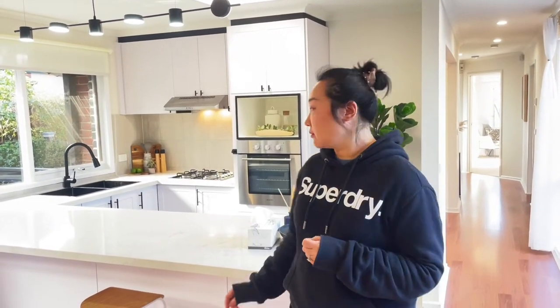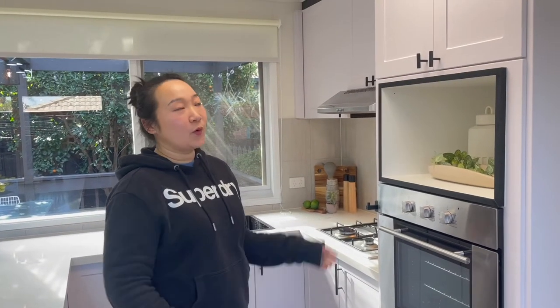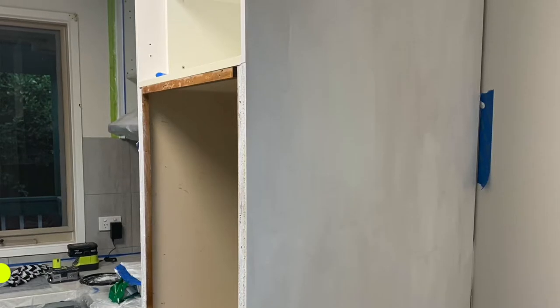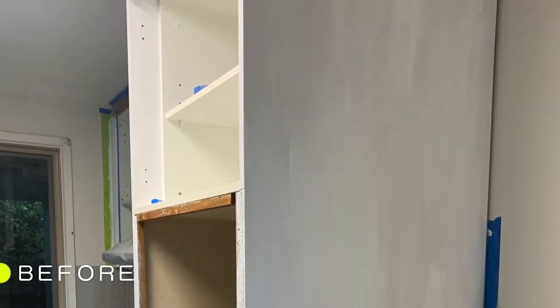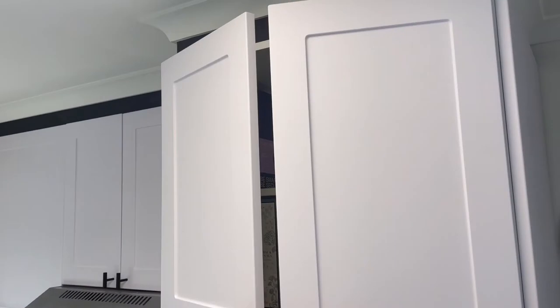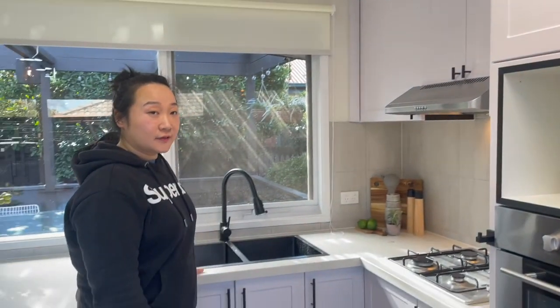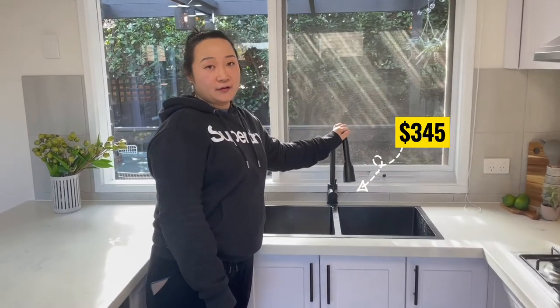I'll show you how. To save on cost, what we did here was that we actually kept the original shelves, the cabinet shelves of the kitchen, and we replaced the doors with new handles, new sink and new tapware. By doing that, we saved massively on this kitchen.